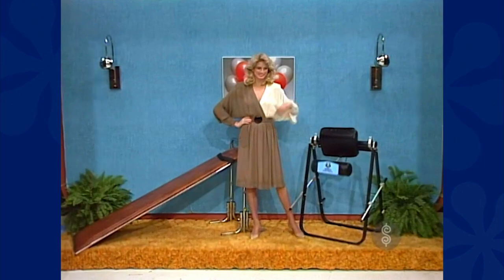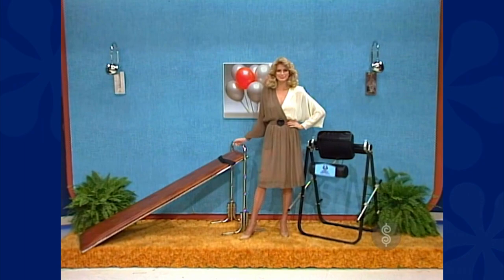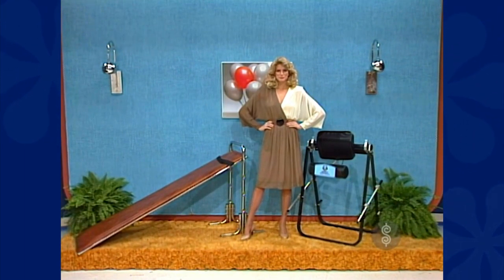New exercise equipment: the Orthopod body inversion unit and an exercise slant board. Portable, easy to use. The Orthopod strengthens stomach muscles and promotes fitness. It's from Marcy.